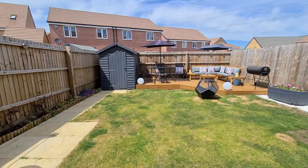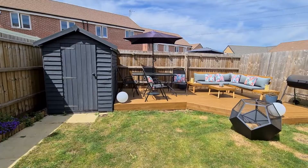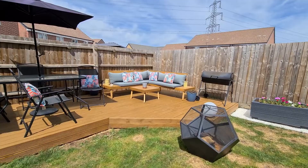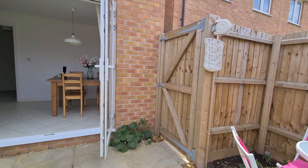Just going to take you out into the garden now. Really good size for a modern home as well — it's a fair bit of turf. Some lovely decking planters just there. One of my favourite bits about the property is this decking area just here — I just think it's a lovely little sun trap, a really great place to have a barbecue and enjoy with your friends and family. Just another little seating area here, and that's the side access we were talking about.